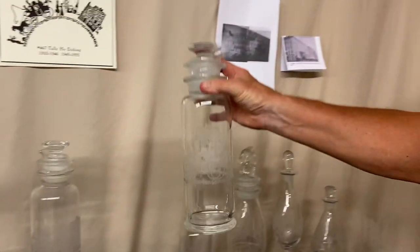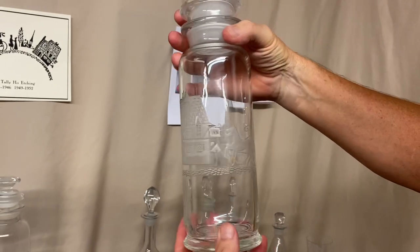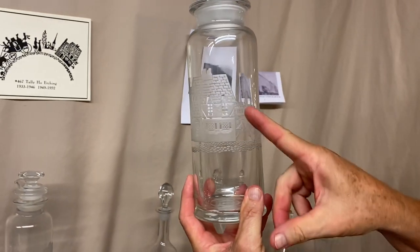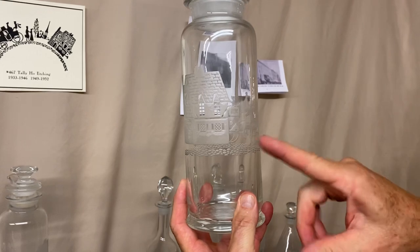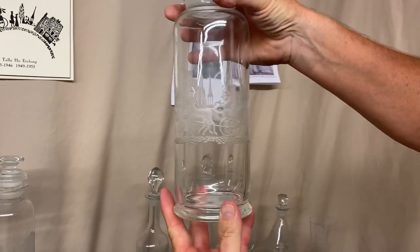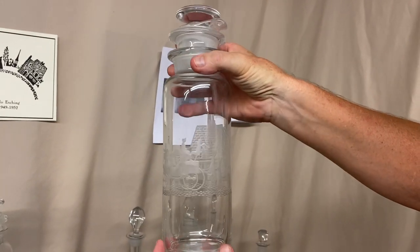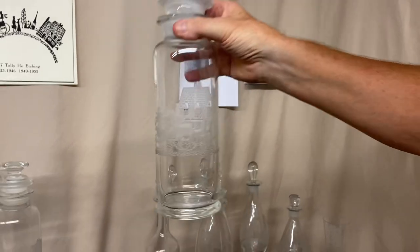Now we have one of the most common pieces of Tally Ho — the cobalt cocktail shaker. Again, no little man in between the Inn and the horse, so you might think they left him out because there wasn't room. But there he's got her by the arm again. In a little bit we should run across one where he doesn't have her by the arm.